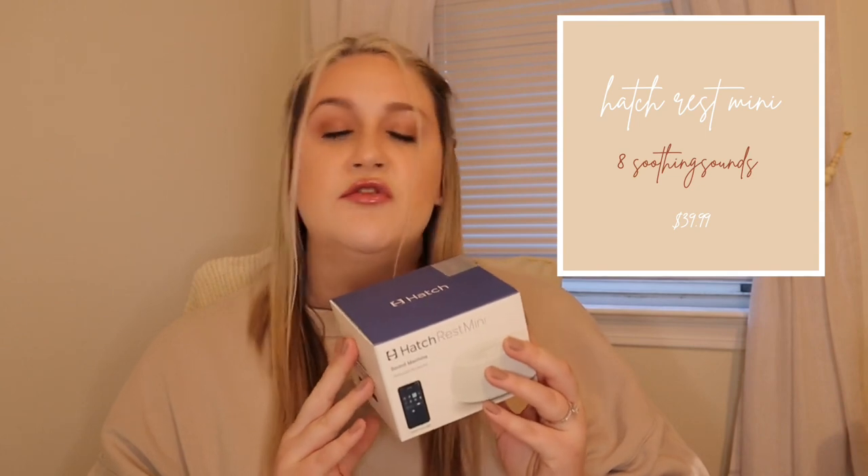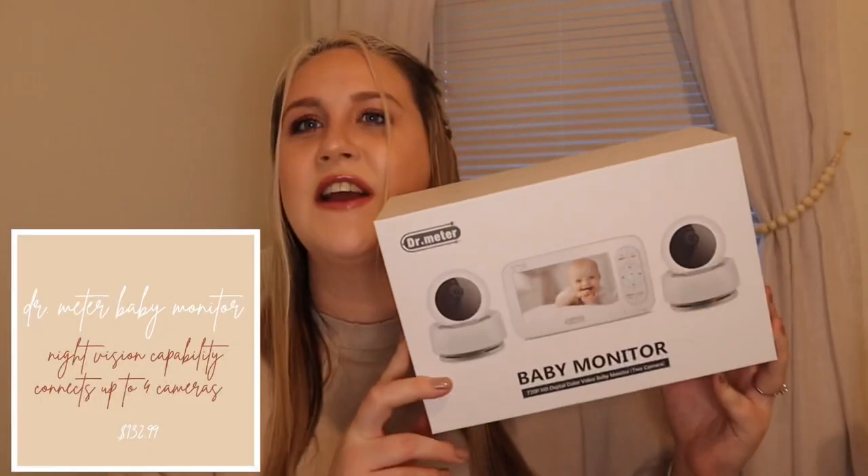First we'll start with our Hatch. We opted to get the Hatch Rest Mini. A lot of people will typically go for their middle-of-the-road one, which is a little bit taller and has the nightlight function. We opted out of that mainly because we don't plan to use a nightlight, so we felt this would serve the purpose of strictly being a sound machine — very minimal, very small. You can control it from the app on your phone or the buttons on the device.